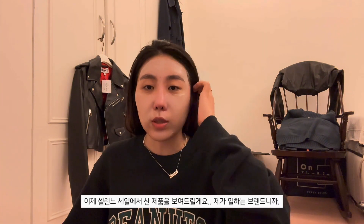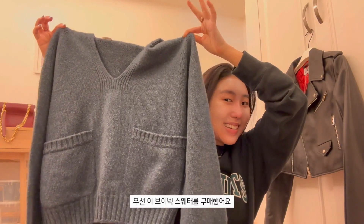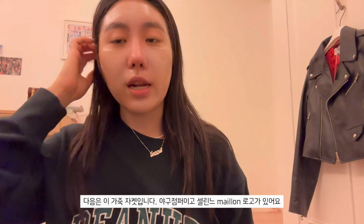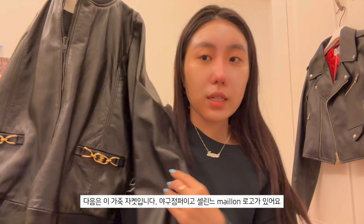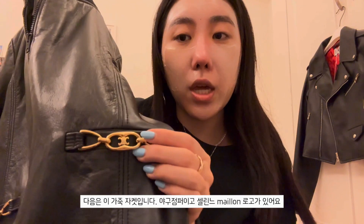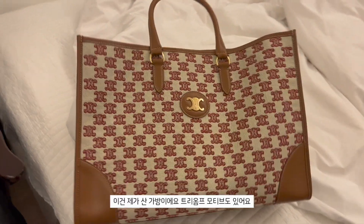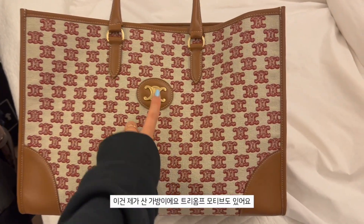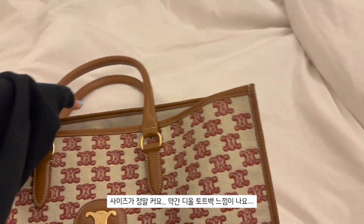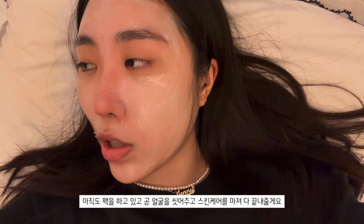I'm going to show you guys what I got at the Celine sale because that's the brand I work for. I got this sweater - it's kind of V-neck. The next thing from Celine is this leather jacket, it's like a baseball jacket style and it has the Celine Mayon Triumph motif - can't wait to style it for the fall. And this is the bag I got - it's a tote bag with Celine Triumph on it, really really big. It kind of reminds me of the Dior tote.